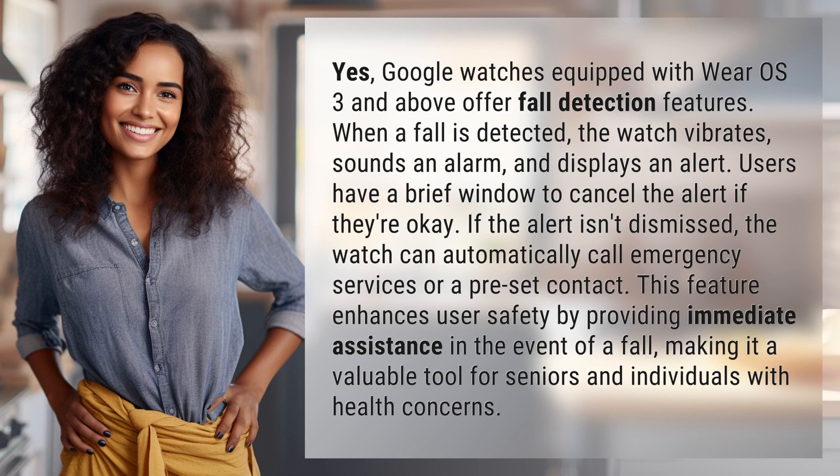Google watches equipped with Wear OS 3 and above offer fall detection features. When a fall is detected, the watch vibrates, sounds an alarm, and displays an alert.